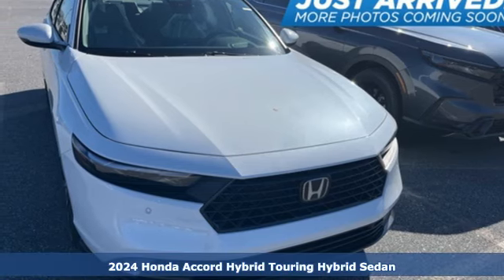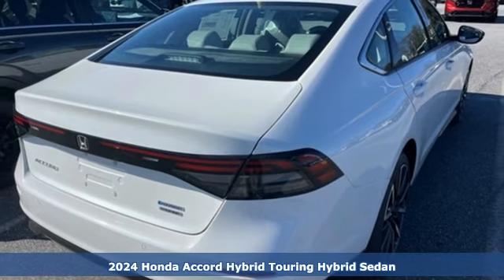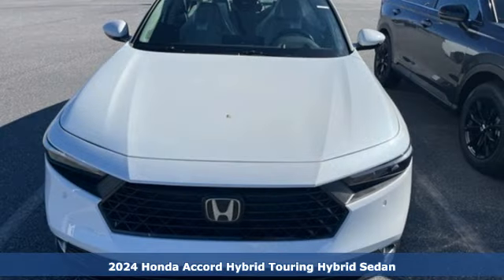It's a new 2024 Honda Accord Hybrid. Its elegance and efficiency is inspired, spirited, impressive.